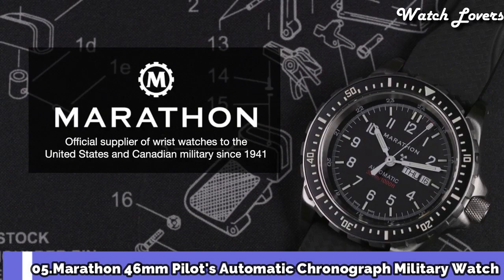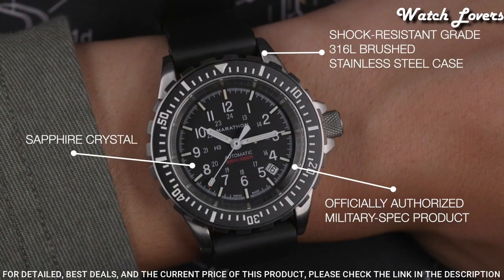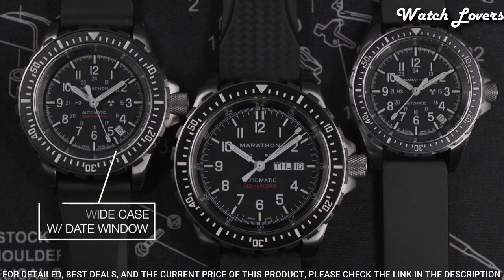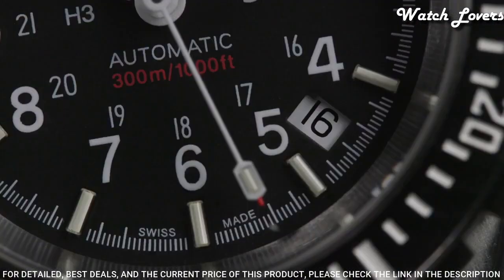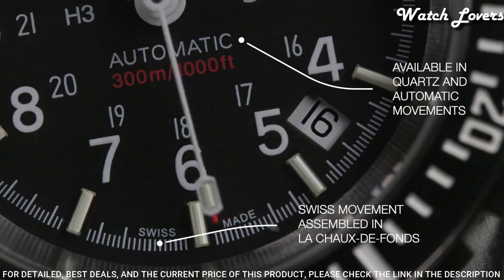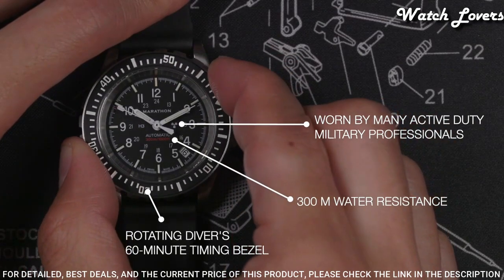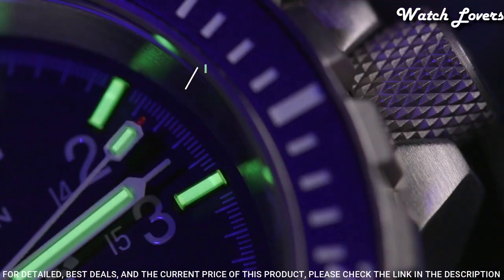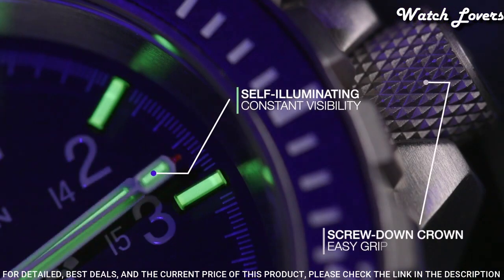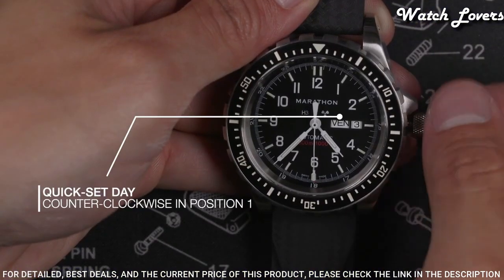Number 5: The Marathon Pilot's Chronograph. It is a watch designed to be used for dives, search and rescue operations, as well as flights. The Pilot's Chronograph is commonly referred to as the Chronograph Search and Rescue. The Marathon CSAR is water-resistant to 300 meters, and is handmade in La Chaux-de-Fonds, Switzerland to ensure the highest level of quality and accuracy. Inside the CSAR is a Swiss-made automatic chronograph movement. Dial window material type: sapphire crystal.